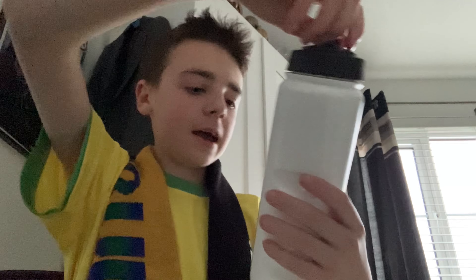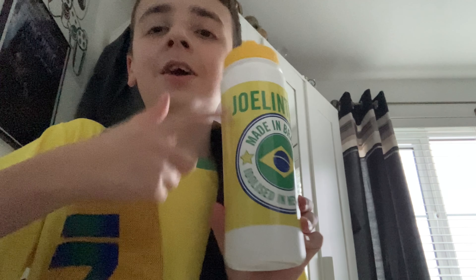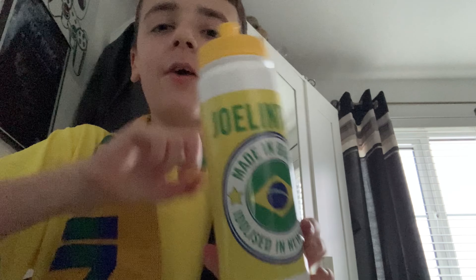I've also got this bottle here — it says 'How Are The Rats.' And I've got another bottle for our number seven, Joelinton. It's a Brazilian bottle — it says 'Made in Brazil,' he's idolized at Newcastle, it's got a Brazilian badge and says Joelinton on it. As you can probably guess, Allan Saint-Maximin, Bruno, and Joelinton are my three favourite players at the club.